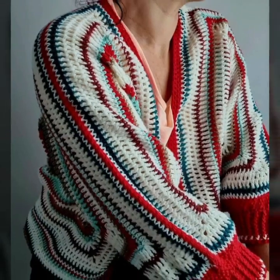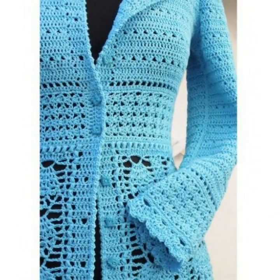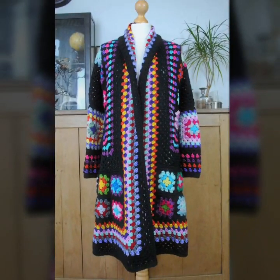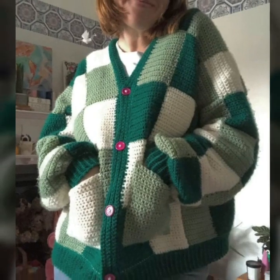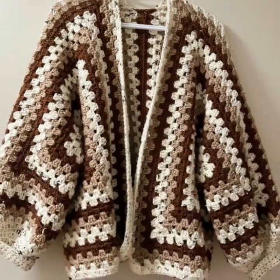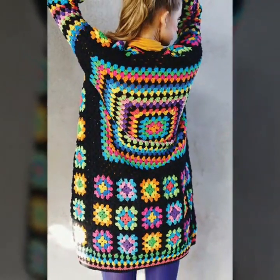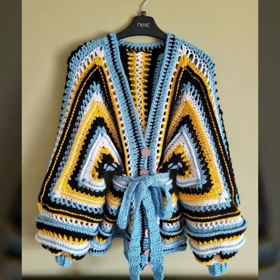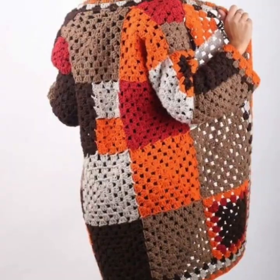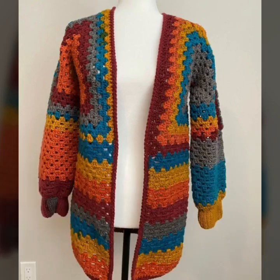In this video you will see winter season free crochet cardigan patterns — long sleeves, button details, neck designs, granny square, multi-color, pocket style crochet cardigan patterns — outstanding and stylish collections of cardigan design ideas for this winter season.